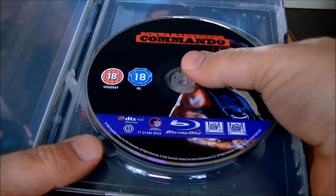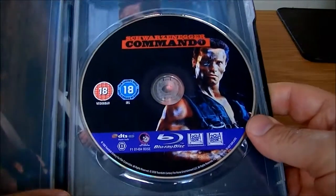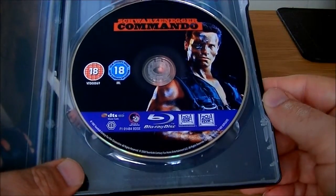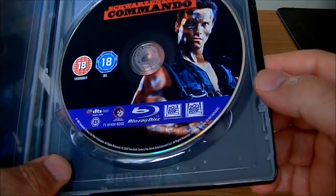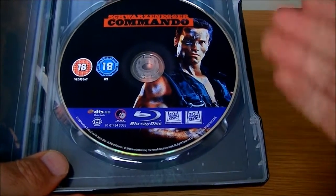It's the same disc as before with the other Blu-ray Amaray release. It's the uncut version of the film, so you get the shed fight with all the gory scenes put in. You also get English audio DTS-HD Master on here, and French and German.